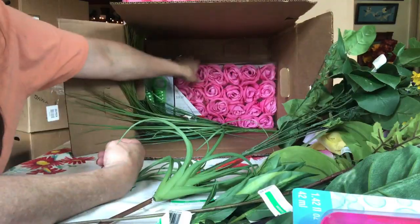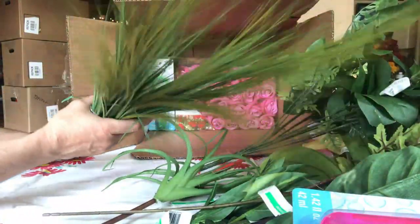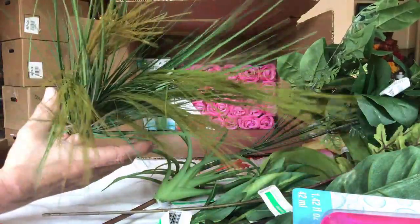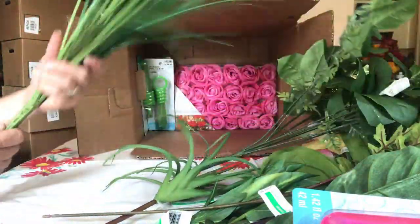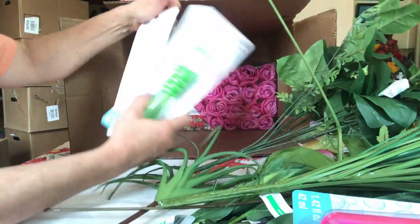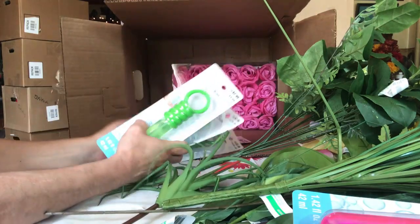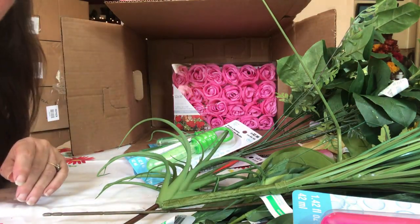Two pink ones. Yep, two pink. And another grass — I like that one. I want to get some of this to grow in my yard, stuff like that. Yep, and that's it. Bubbles — I like the bubble wands. All right, that's it for box number one.